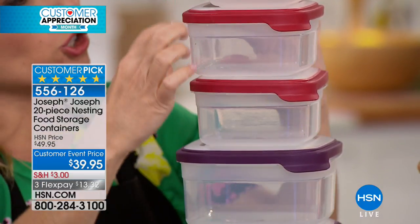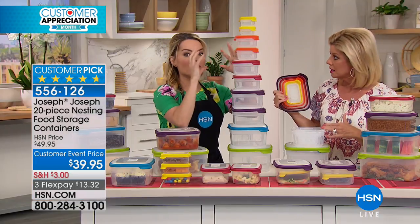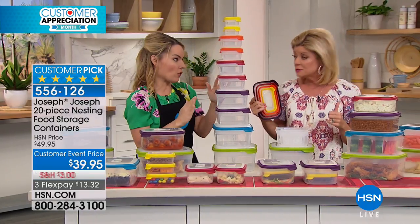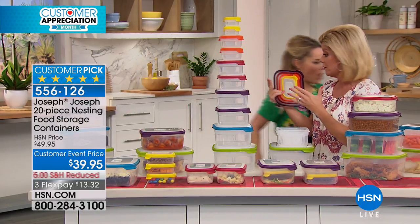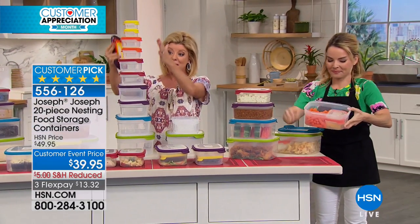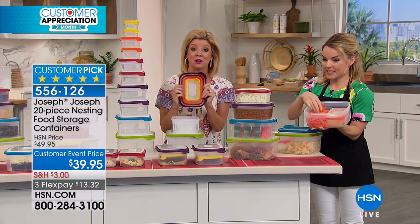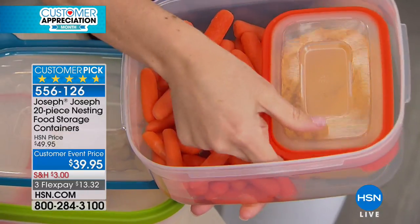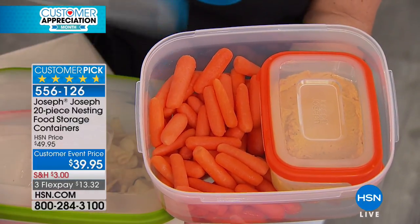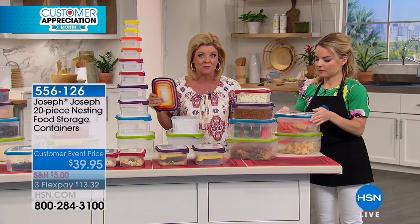Even though these are shorter, they're longer. So you're going to find when you get this that even the small ones are great for leftovers, especially for portion control. You're getting every single one of the individual containers. And the most genius part — I'll say it over and over — is the nesting of these fabulous lids. They're sturdy, they're secure. You're never going to be searching all over for a lid again.